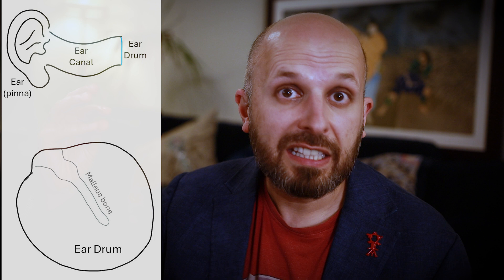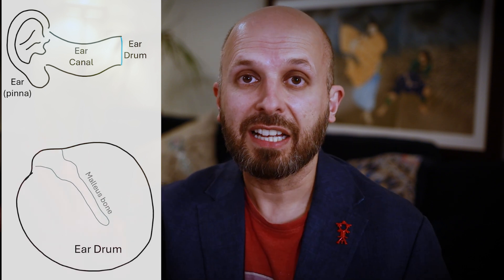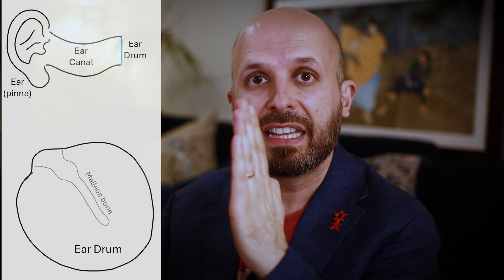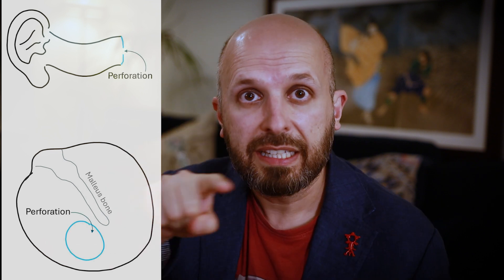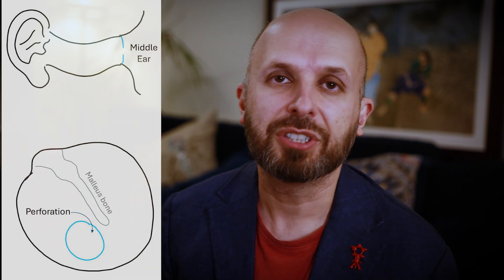You've got the external ear, the tunnel going in — that's all the external ear. When it hits the eardrum, which is just like a membrane going right across the ear canal, this three-cell-thick membrane, very thin — you can see right through it like a cling film — that can get torn or perforated. You end up with a hole through it, so you can see right through that perforation into what we would call the middle ear, which is the area where you pop your ears when you're on an aeroplane — the area behind the eardrum.